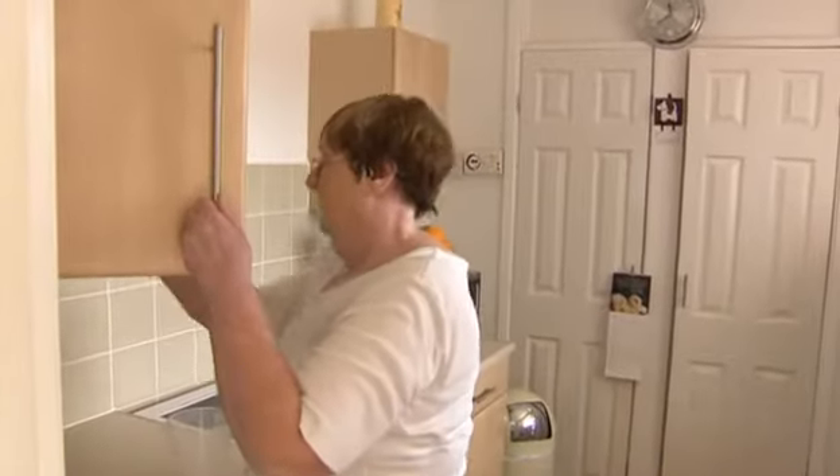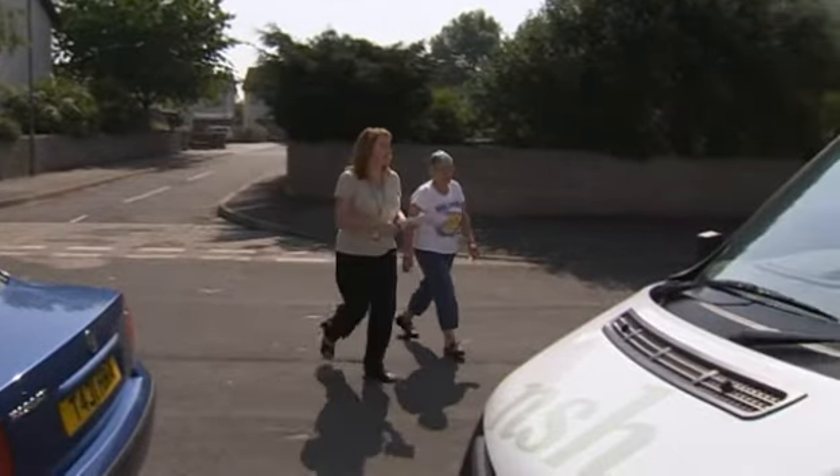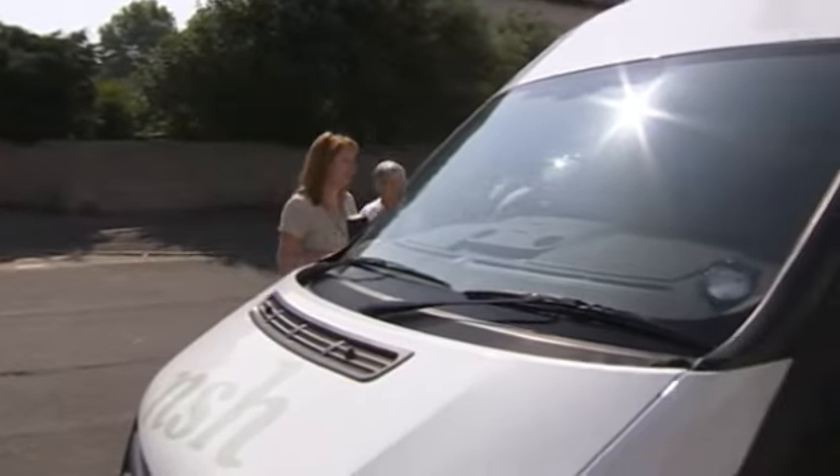Tenants wanted to choose kitchens, doors, and windows, which they all had an input into. We have tenant involvement in more or less everything that we actually do.